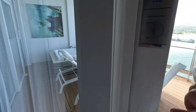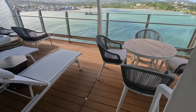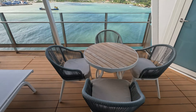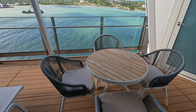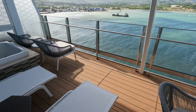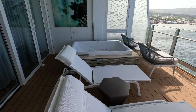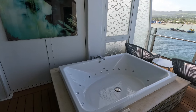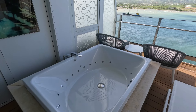Heading out onto the balcony, you have your table and chairs. This is great because you can get delivery from any of the restaurants you'd like — we had takeout sushi delivered, which was delightful. You also have two more chairs, two chaise loungers, and then a really good-sized hot tub. Both my husband and I put on our swimsuits and sat in here and watched Sail Away. It does take about 30 minutes to heat up.